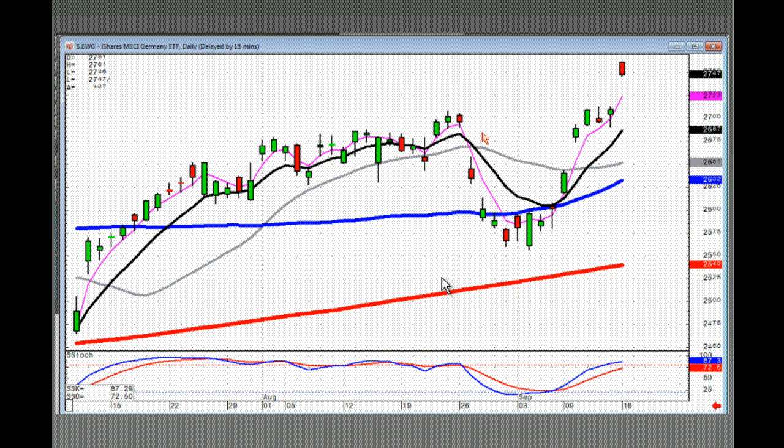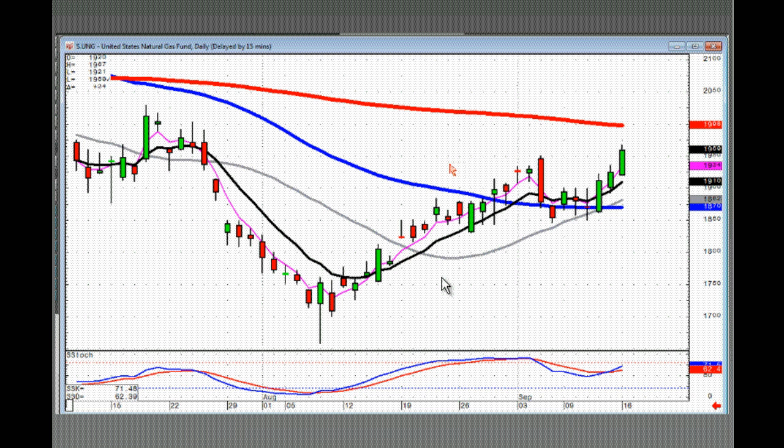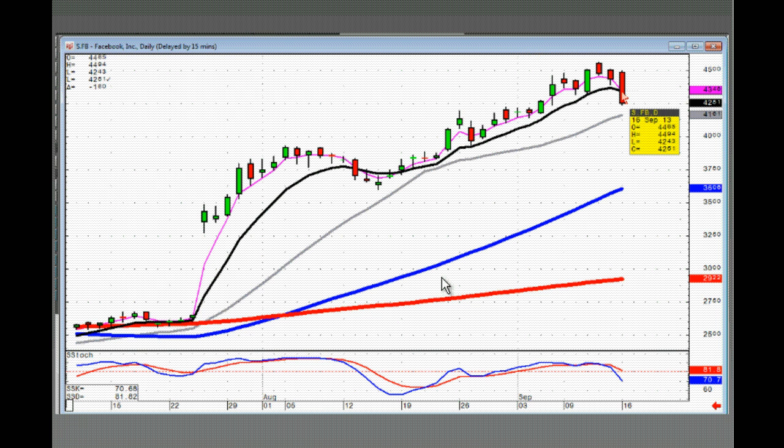EWG — same thing, all you can do here is stay long until you see a sell signal on a close back below the key line. UNG — J-hook pattern, this one you can still be buying on positive trading. Just be conscious of what it does once it gets up to the 200, but if it breaks through there, you're probably going to have a good trajectory to the upside from there. Facebook got weak today — with a closing below the key line, you should have closed out the position. A close below the key line, especially when it's shown the key line for quite a while as support, means there's something new in the stock.